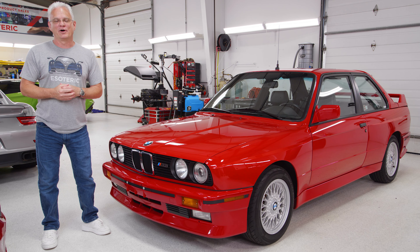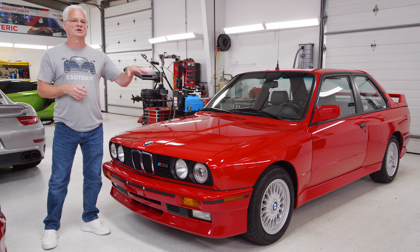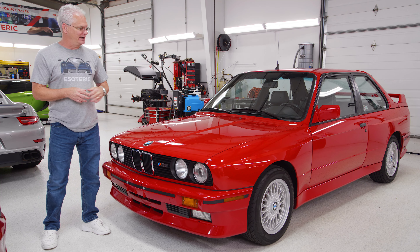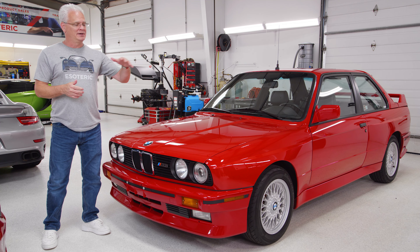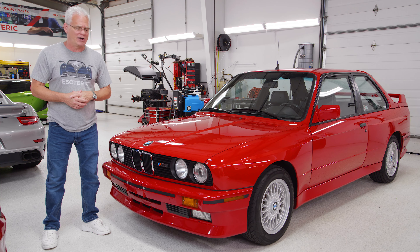I'm Todd Cooprider with Esoteric. Welcome to this series. We've been doing a special collaboration project with Enthusiast Auto Group out of Cincinnati. If you remember the story on this one — basically a barn find, been sitting for a long time. One owner, 14,000 miles.